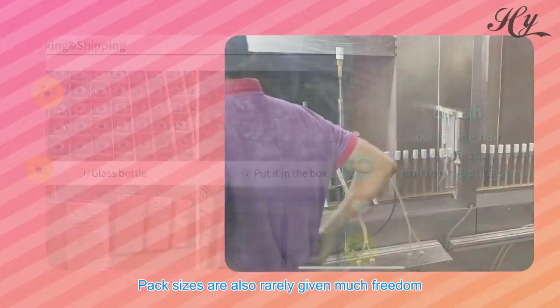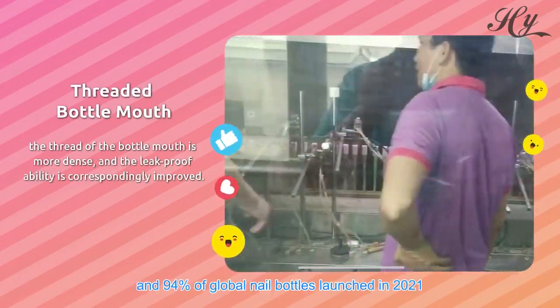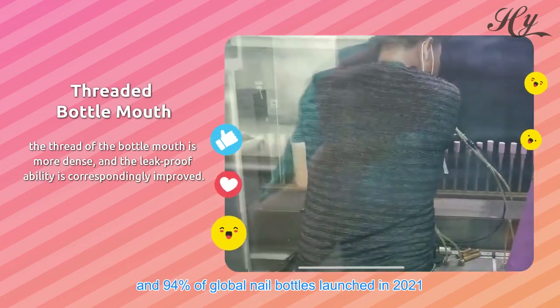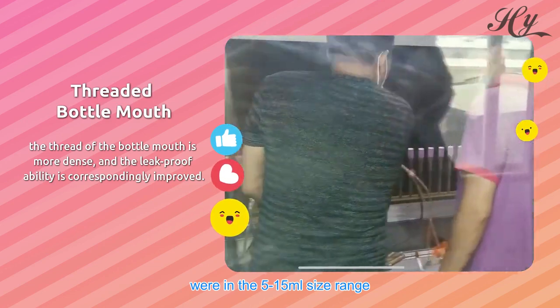Pack sizes are also rarely given much freedom. The most popular size is 10 milliliters, and 94% of global nail bottles launched in 2021 were in the 5 to 15 milliliters size range.